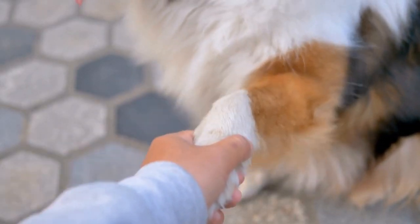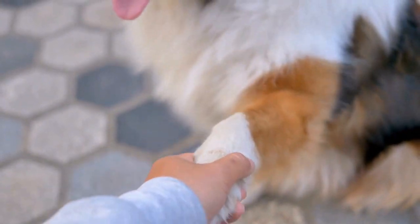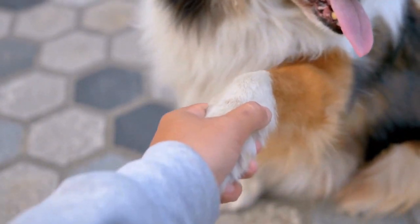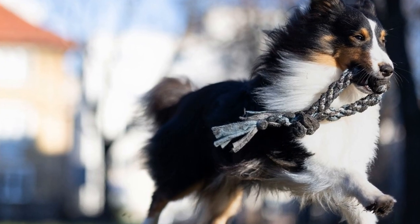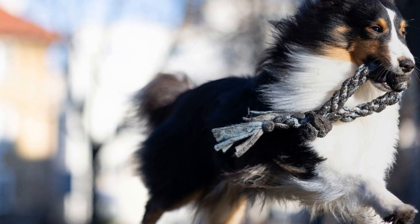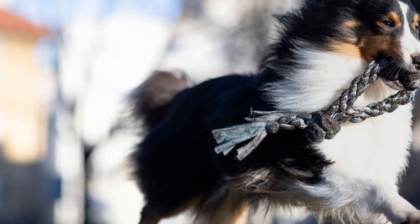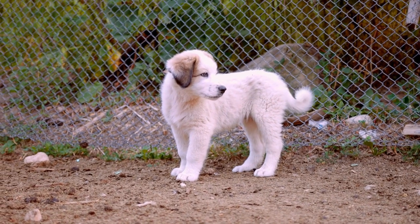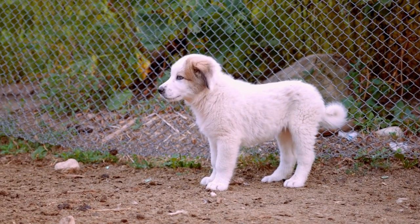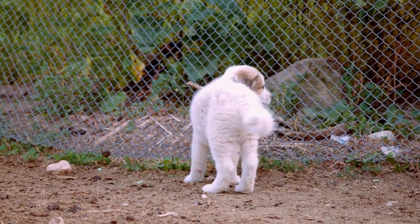While these two breeds may seem vastly different at first glance, their unique characteristics actually complement each other quite well. Shelties are known for their herding instincts, whereas Dachshunds were originally bred for hunting badgers and other burrowing animals. This combination of herding and hunting instincts can create a well-rounded and lively mix in a Sheltie-Dachshund blend.